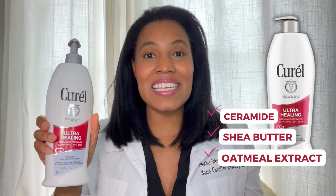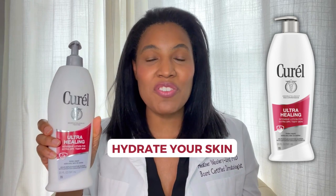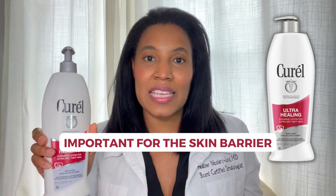It contains ceramides, shea butter, and an oatmeal extract to really hydrate your skin. And ceramides, as we all know, are really important for the skin barrier.